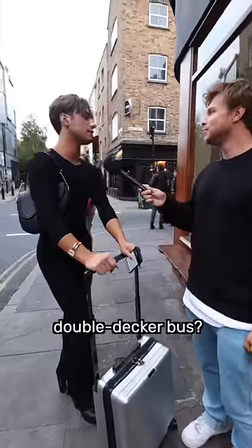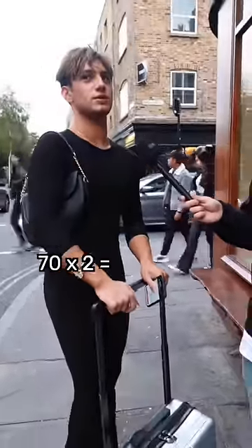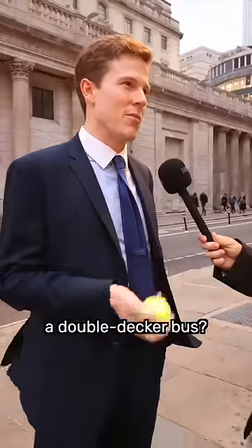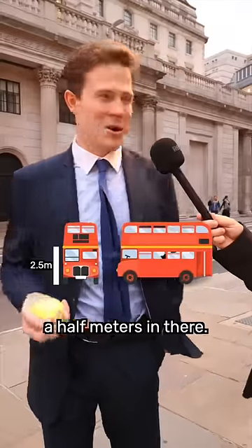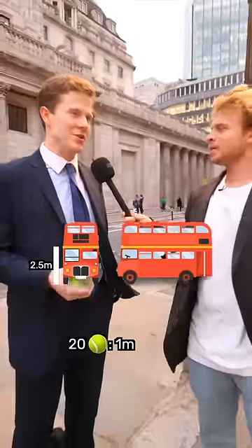How many seats are in a double-decker bus? 70 or something like that — 70 times 2 is 140 balls. What's the height of a double-decker bus? Five maybe — two and a half meters in there. And this is five centimeters, so it's 20 per meter — gave us 50.